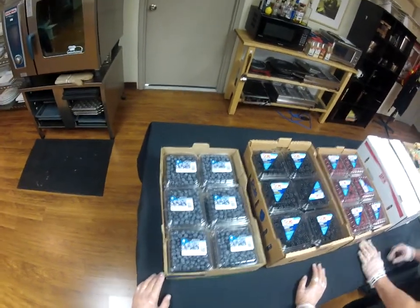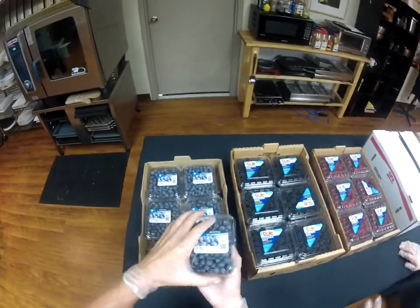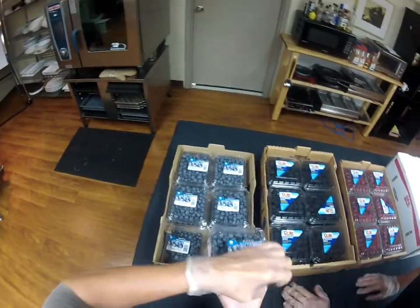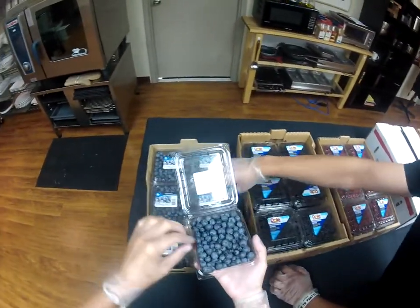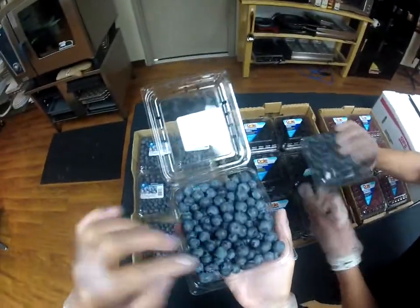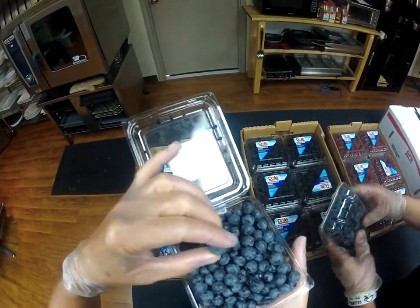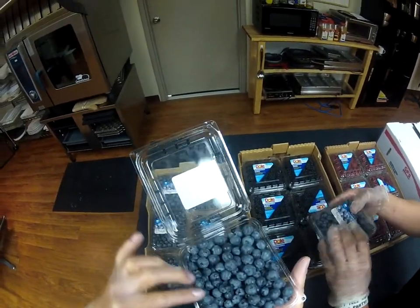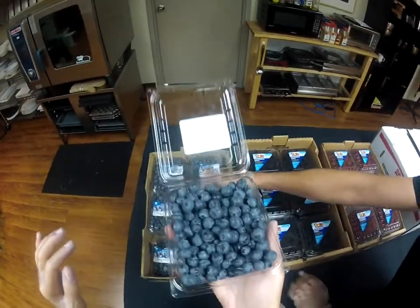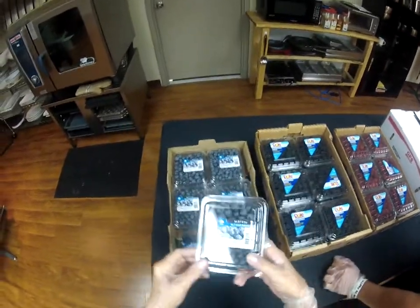We're going to start off with some blueberries. These are actually Canadian. Some of the berries are transitioning right now, and these ones are in Canada right now. Blueberries have been sliding a little bit. These are a little smaller and a little softer, though they're not too bad. Small and a little bit tart, but still quite nice. And Canadian.